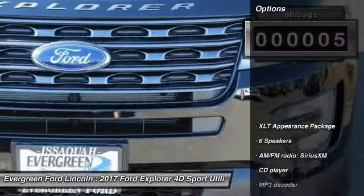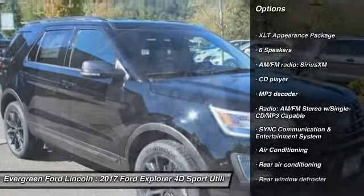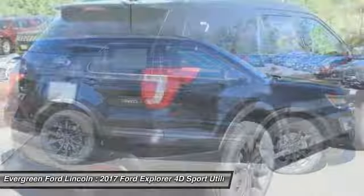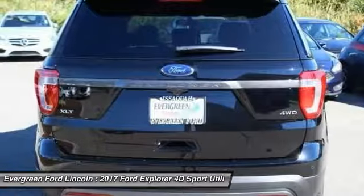Here are some of this vehicle's great options: power passenger seat, traction control, air conditioning, dual airbags, power steering, AM FM stereo with CD player, four wheel disc brakes, electronic stability control, power windows, security system.